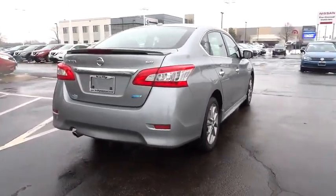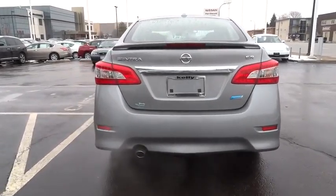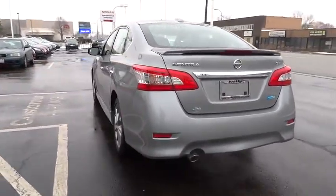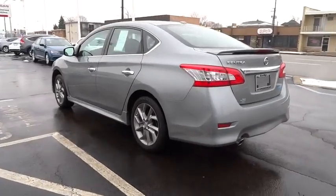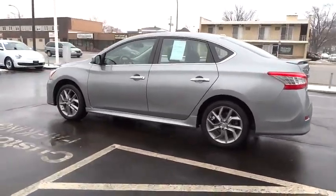Here are some of this vehicle's great options: stability control, keyless entry, anti-lock braking system, steering wheel audio controls, traction control, adjustable steering wheel, power steering, driver airbag, cruise control.